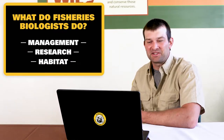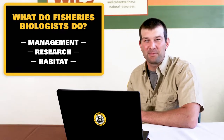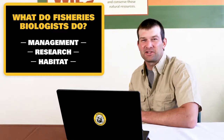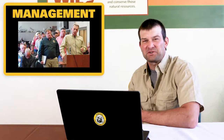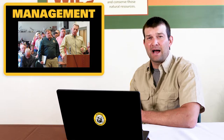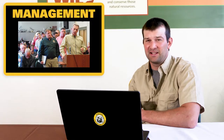So what do fisheries biologists do? We can break their jobs down into three main parts: management, research, and habitat. For fisheries management, you'd think biologists spend all their time working with fish, but that's not true. They actually spend a lot of time working with people. If you ask a fisheries biologist what's the most important part of their job, many times they'll say it's working well with people and others.